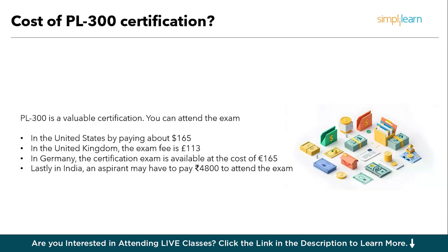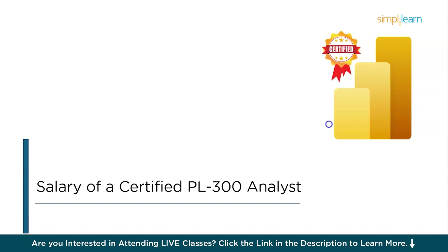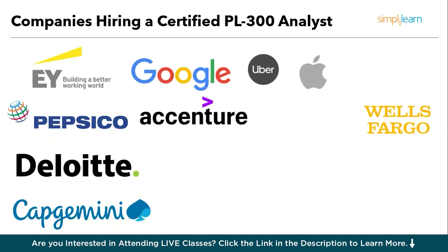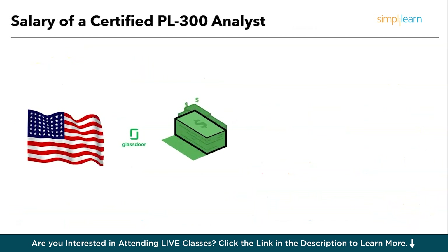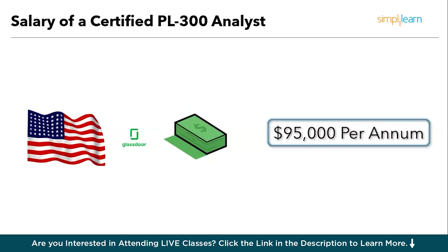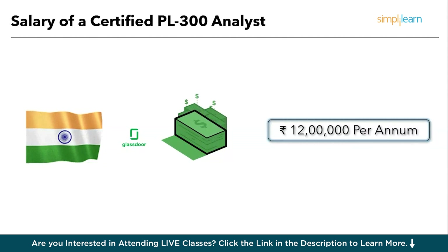Now let's reveal the most important point of today's session — what is the salary of a PL300 certified analyst? PL300 certified analysts are hired by major tech companies like EY, Google, Uber, Netflix, Accenture, Deloitte, KPMG, and many more. In America, you can expect an average salary of $95,000 per annum. In India, you can expect around 12 lakh per annum on average. These salaries can go higher based on the company you're working with and the projects you're doing.